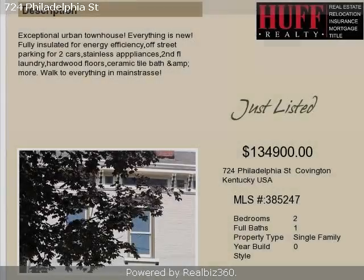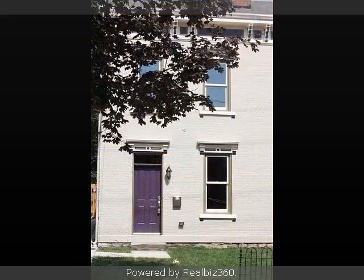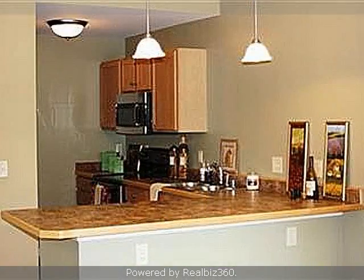This property is a two-bedroom, one full bath, and one-half bath, historically significant home. The list price on this property has recently been reduced to $134,900.